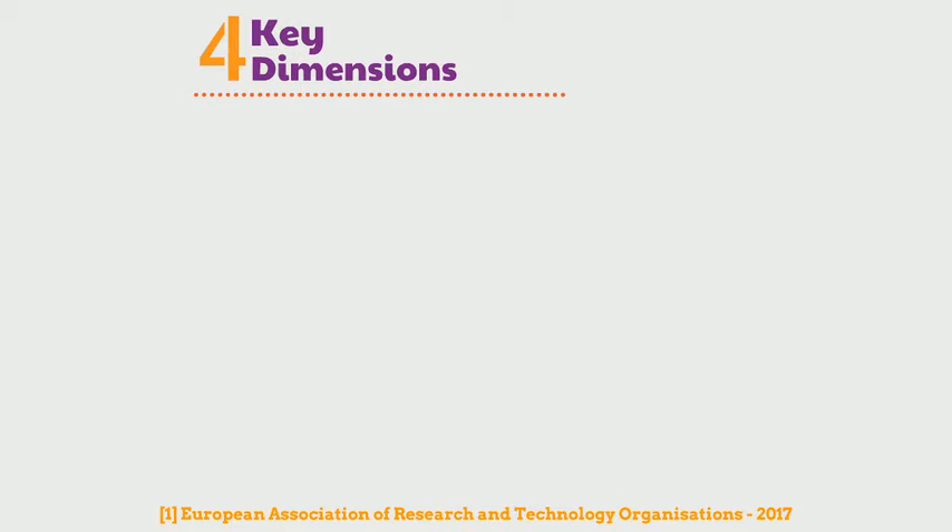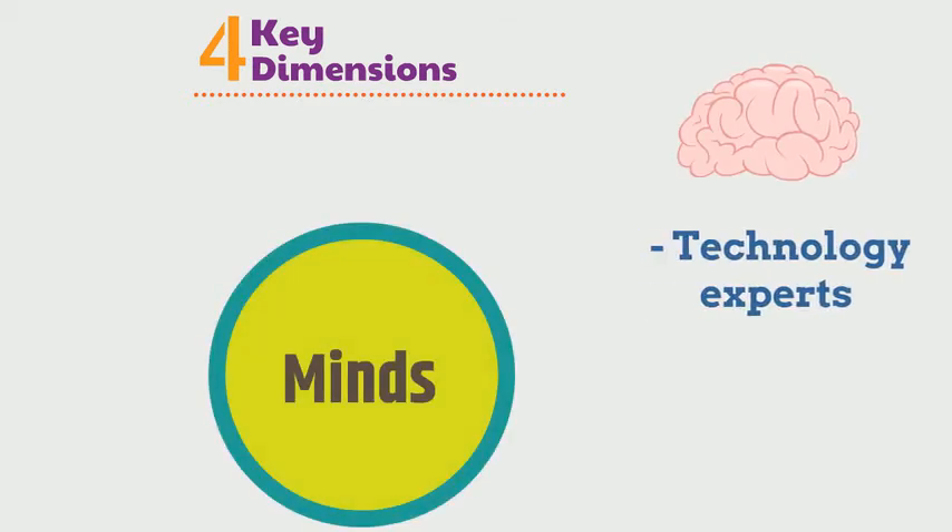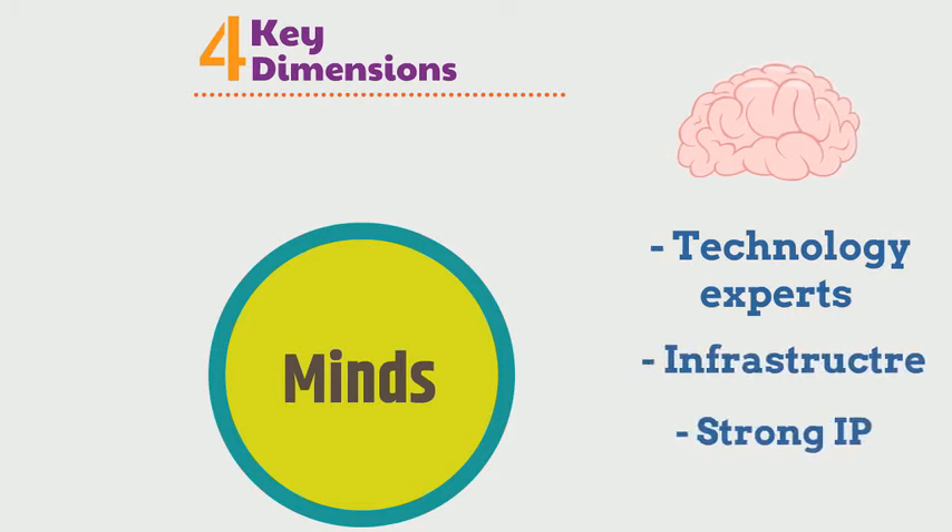There was a study in 2017 that outlined four key dimensions to a successful spin-off. The first is Mines. Mines are technology experts with access to infrastructure to develop a product with strong IP. This usually comes from the university.